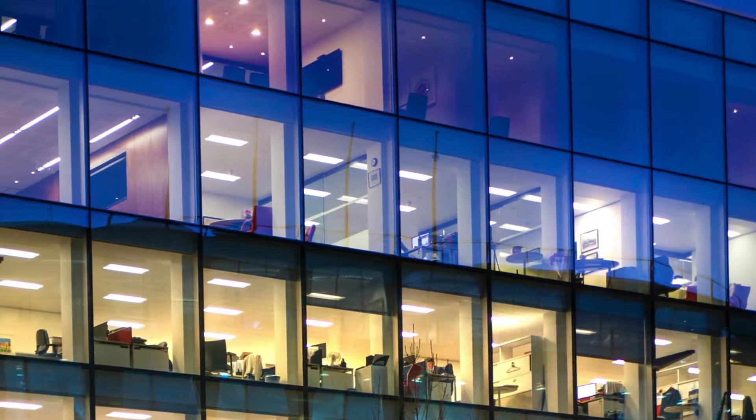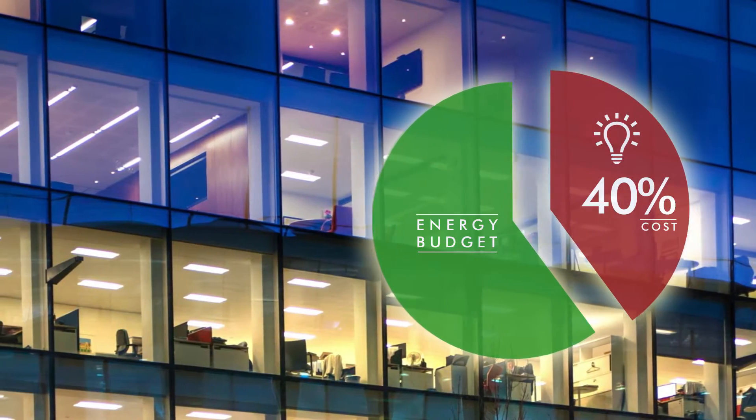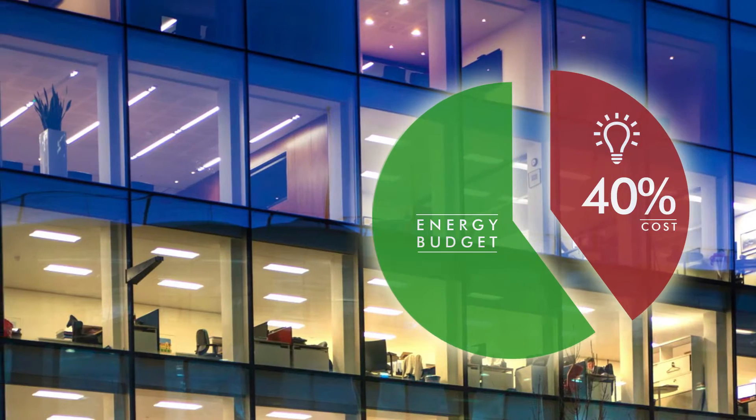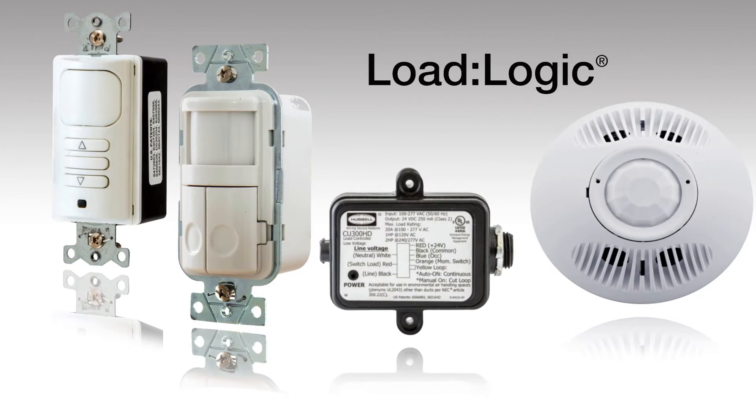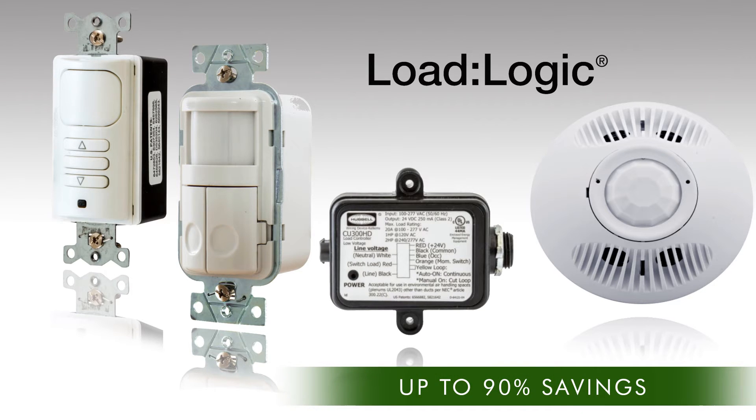Commercial lighting can consume up to 40% of a typical building's energy costs. But by employing Hubble's sensing devices together with the LoadLogic family of load control devices, these costs can be reduced by up to 90%.